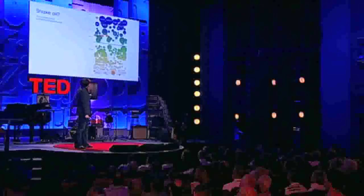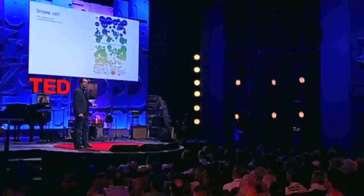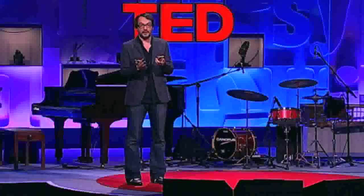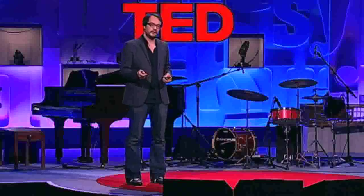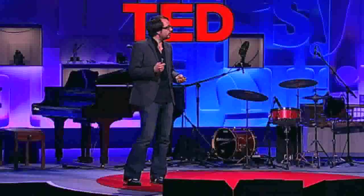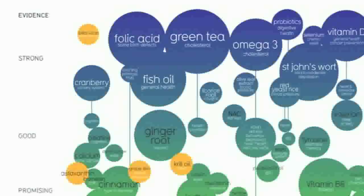This kind of diagram is called a balloon race. The higher up the image, the more evidence there is for each supplement, and the bubbles correspond to popularity as regards to Google hits. So you can immediately apprehend the relationship between efficacy and popularity.